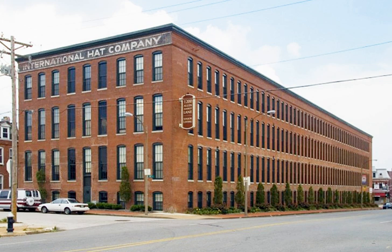Brown Shoe Company's Homes Take Factory, also known as the International Hat Company Warehouse, is a historic building located at 1201 Russell Boulevard in the Soulard neighborhood of St. Louis, Missouri.